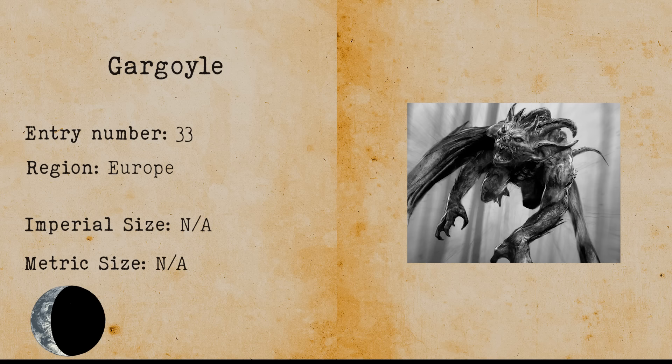Gargoyle. A gargoyle is a fantastic horror creature that is usually used as a guardian for a cathedral or a castle. It is believed that gargoyles are living statues and demonic vessels.